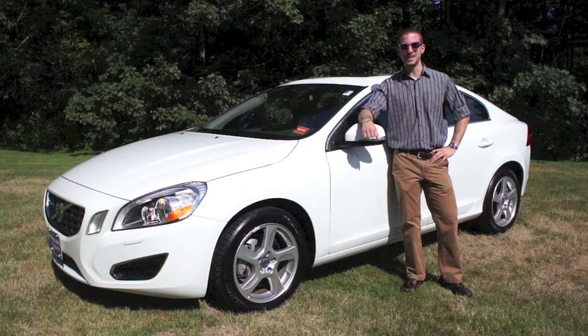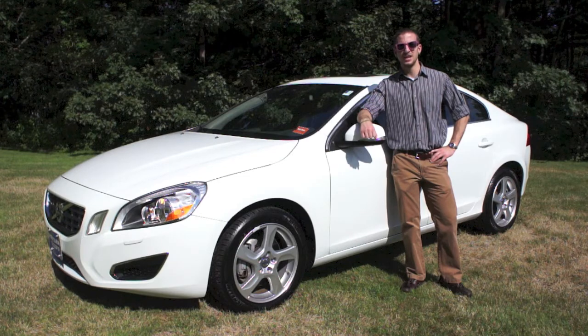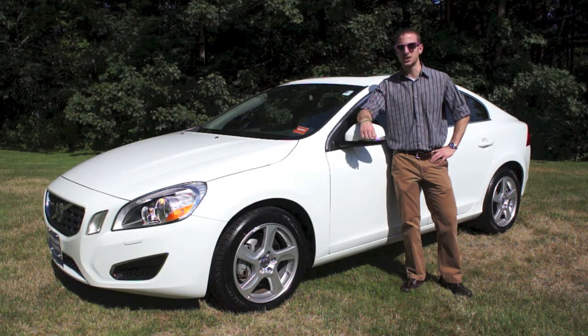Hey, what's up everybody? My name is Danny, and thank you for tuning in to the new and improved PortlandVolvo.com. The vehicle that stands behind me today is stock number 129056, and this is a 2012 S60 T5. It is equipped with a premium as well as a climate package. That climate package is a must for the New England winter, and it does have about 6,100 miles on it.